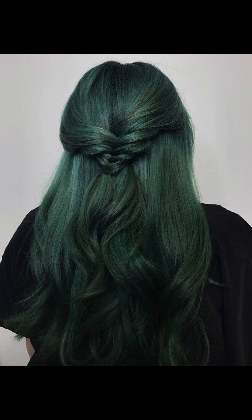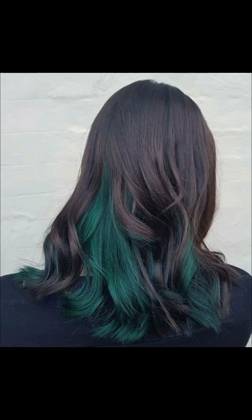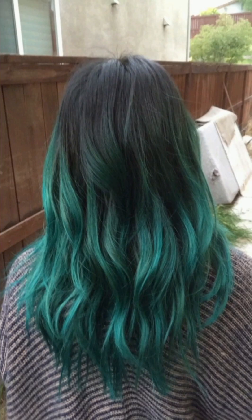Enchanting shades of green weaving through the hair, adding a mystical allure to the overall look. This green shade is one of my favorite hair color dyes so far, and it is highly recommended.